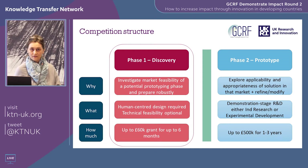The competition has two phases. We're calling phase one 'Discovery' and phase two 'Prototype.' In phase one we're offering up to £60,000 grant over six months to do a market feasibility study. In phase two we're offering up to half a million pounds in grant over one to three years to do prototyping work.